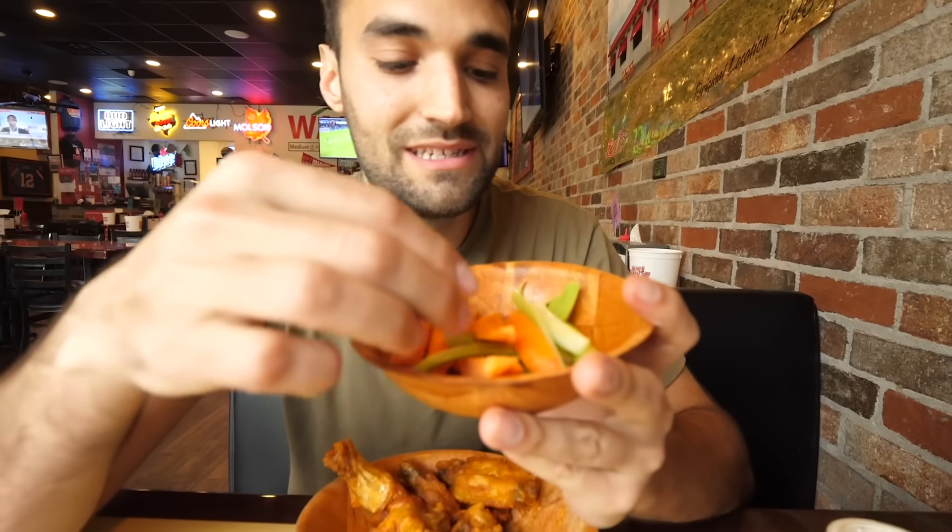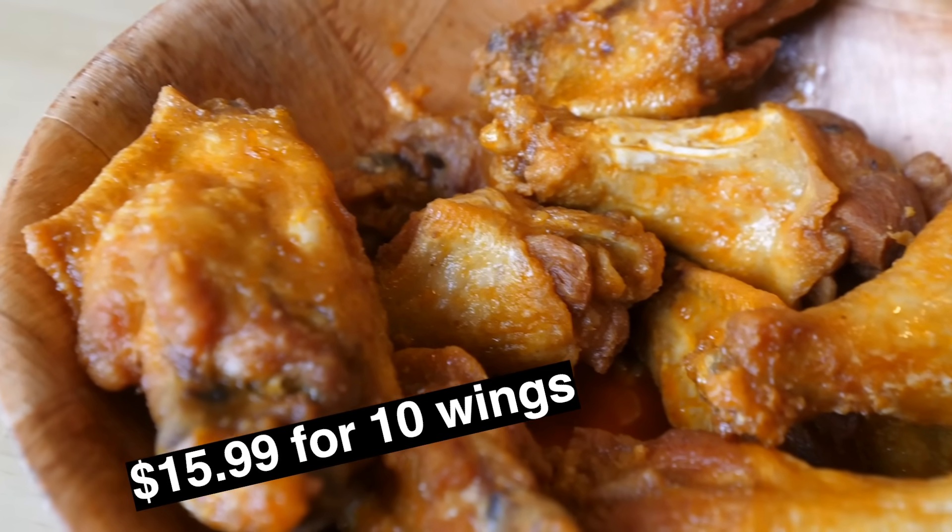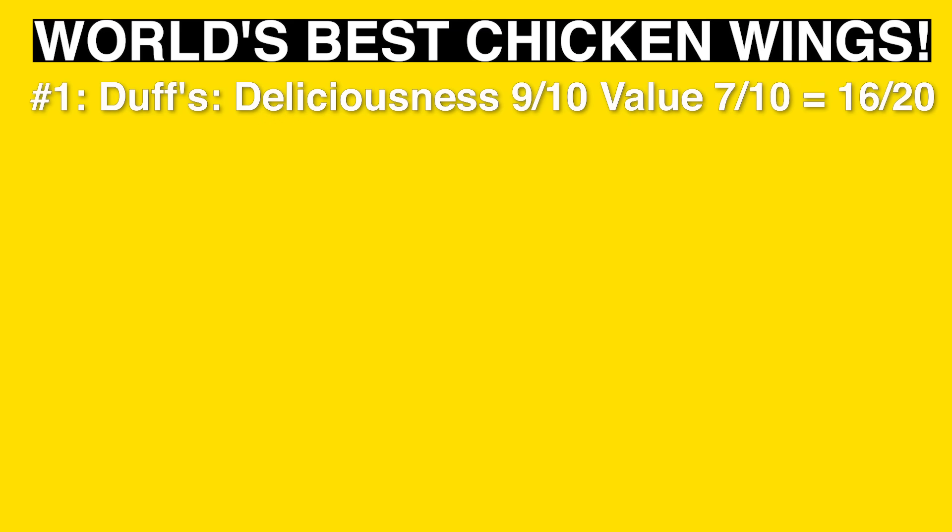On the side we have ranch, blue cheese, carrots, and celery. This is how literally every buffalo wing shop should taste like. Duff's, I know you're famous, but man, this is one of the top spots.